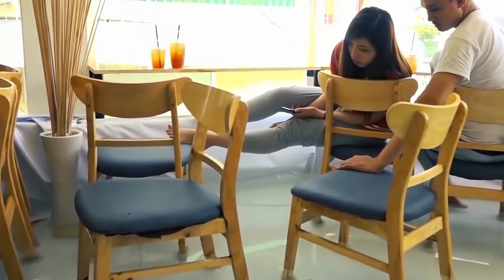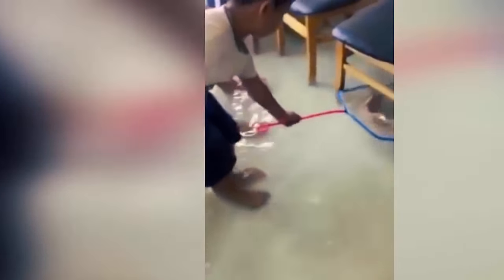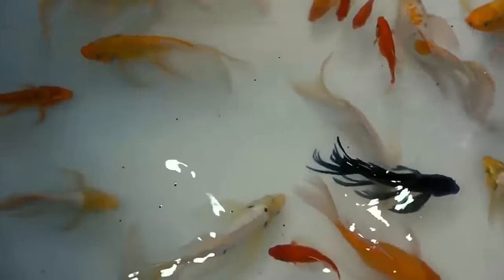To keep the water clean, this cafe has a water tank that will filter the water. You can also bring home fish from this cafe by purchasing them.